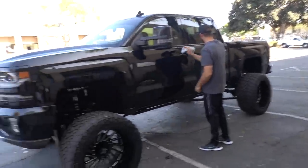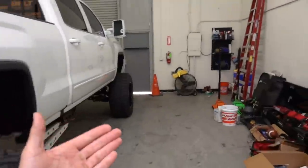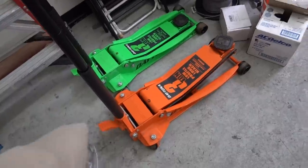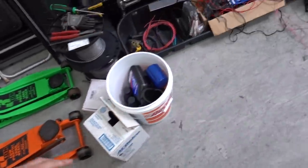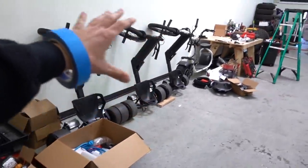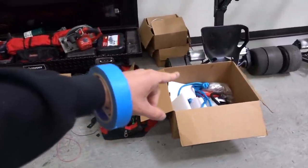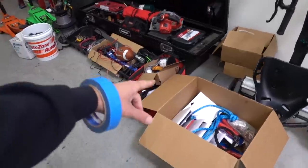Wes had to swing by and bring some more of his Offer Up deals that he found. The Offer Up deal of today was another three-ton low-profile long-reach jack, and it looks like it's in pretty much brand new condition. We did just clean the warehouse last night, and then Wes shows up with a truck load more of tools, clamps, jumper cable parts, Milwaukee tools, and batteries.